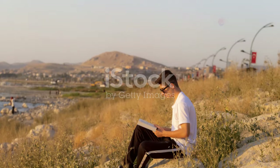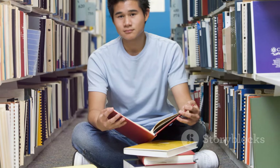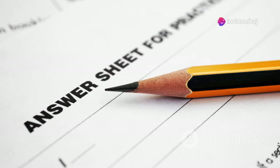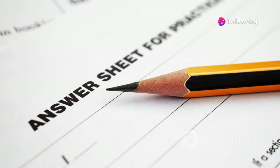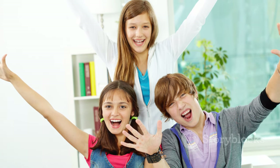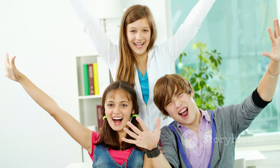Congratulations! You've reached the summit of our IELTS reading adventure. Remember, the key to success is practice. Familiarize yourself with different question types, time yourself, and analyze your mistakes. The more you practice, the more confident you'll become. So go forth, conquer the IELTS reading test, and achieve your dreams. Good luck, my friends!